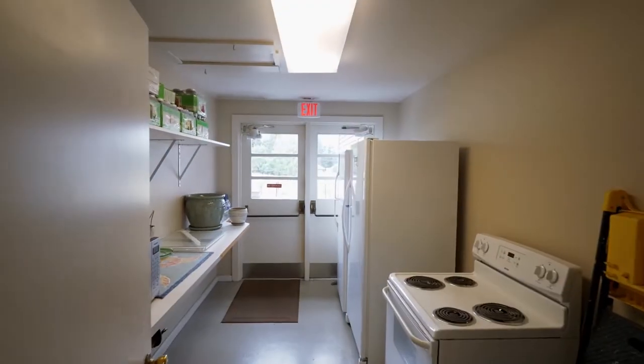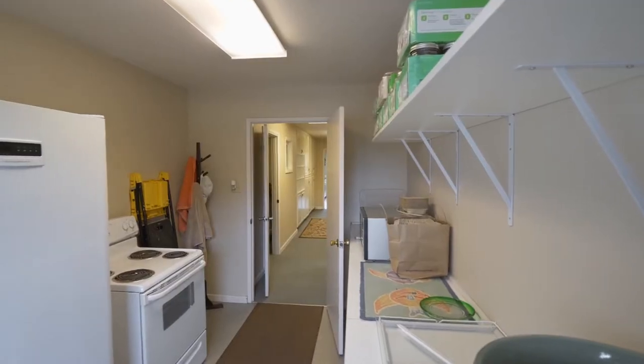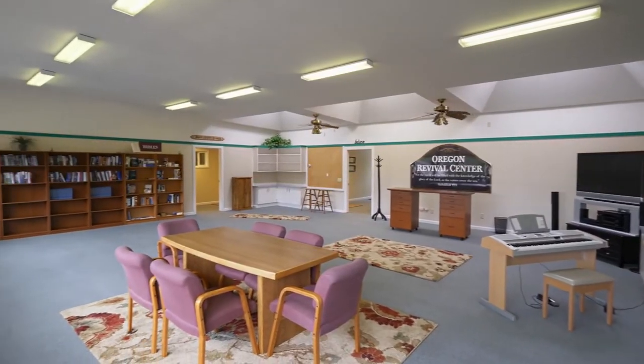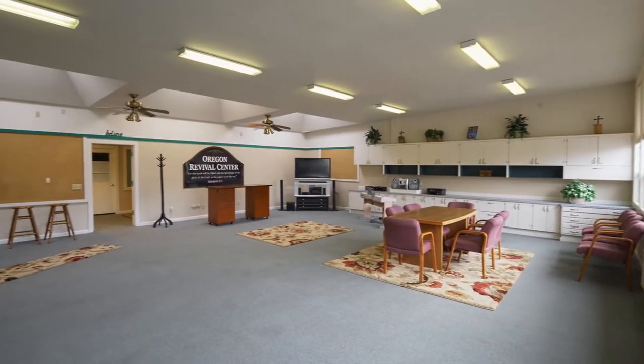A convenient mudroom has a range, fridge, and a freezer. The main conference room has vaulted ceilings, multiple skylights, and extensive built-in cabinets and counter space.